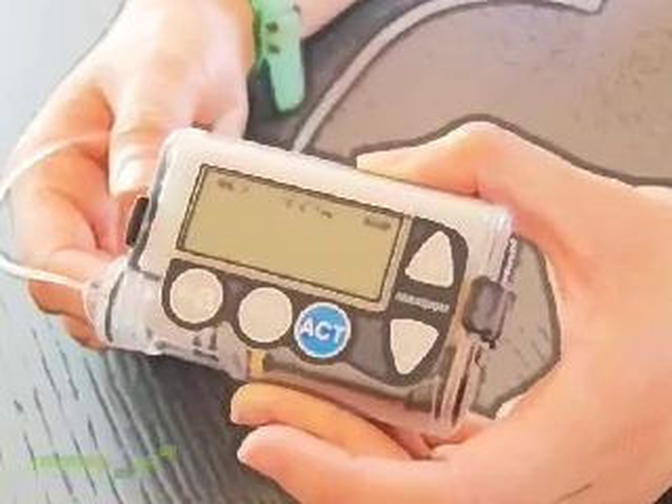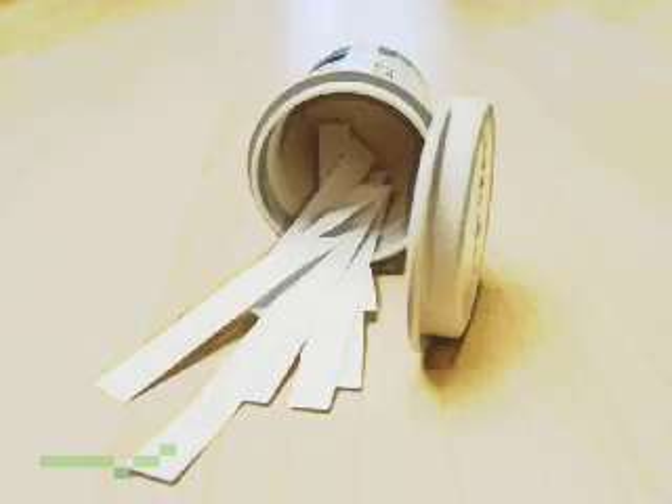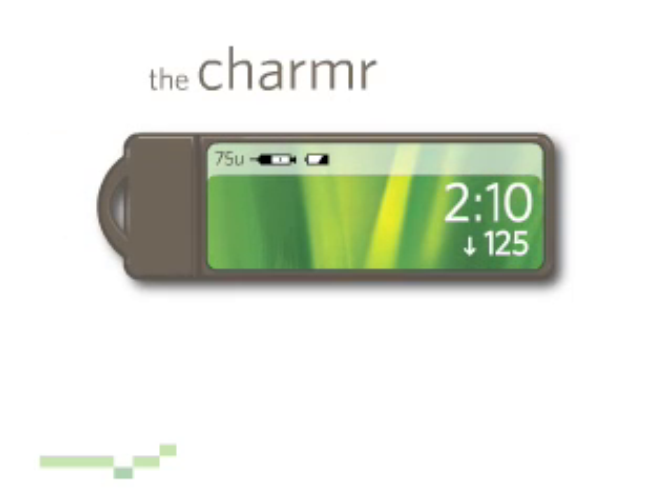I've been wearing an insulin pump and carrying around a testing kit for about 4 years. It's a lot of stuff. But now I use the new Charmer system, and it's much better.